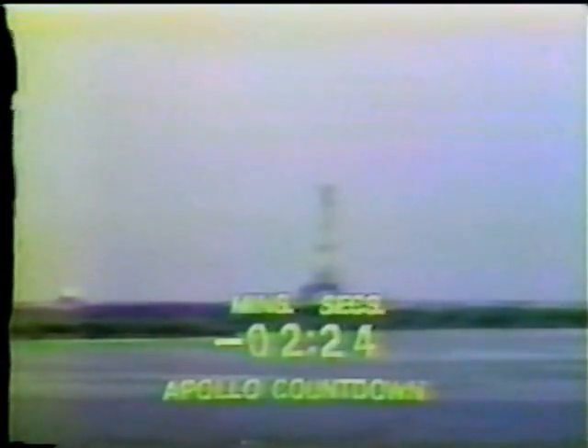The countdown is still proceeding, and we're at two minutes, 50 seconds and counting. We understand there are more than a million people in the area to view the launch. Traffic has been heavy since 2 o'clock this morning. The beaches are packed and the roads are packed. Two minutes, 35 seconds and counting. We're monitoring our status board here in firing room one. Our ready lights are on — spacecraft, emergency detection system, instrument units.